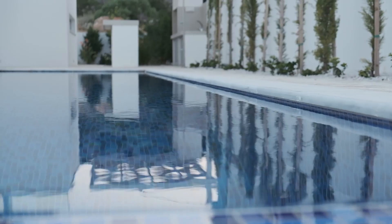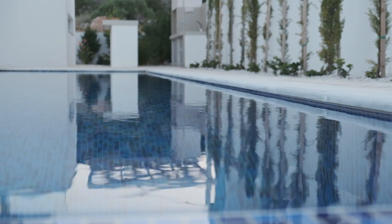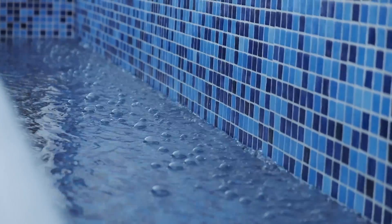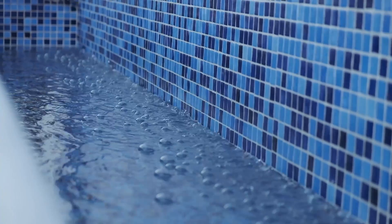Each villa features private parking spaces, gated private entrances, private swimming pools and many more. Imagine yourself living in a villa paved with marble and ceramic tiles, enjoying the sun from your swimming pool and relaxing with the view of the sea from your balcony.